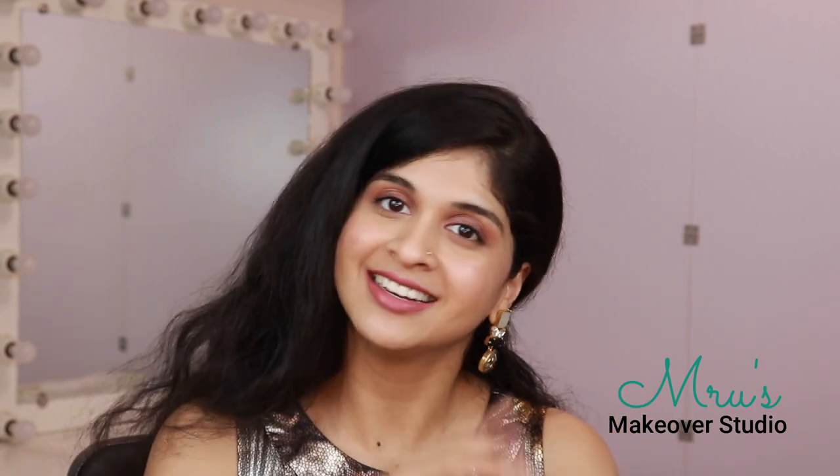Today's look is going to be very subtle, beautiful, luminous, and feminine — this is what I do on a day-to-day basis. These are the products I use daily that I'm really comfortable with. Before we move into the video, if you haven't subscribed to my channel, don't forget to hit the subscribe button and the bell icon so that you're notified whenever I post. If you want to know how I got this look, keep on watching.